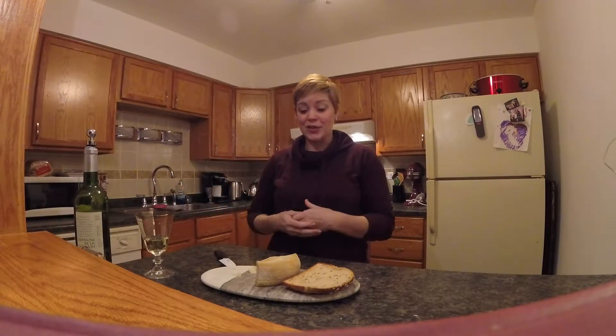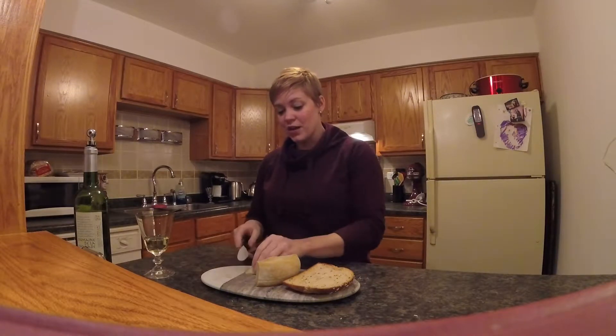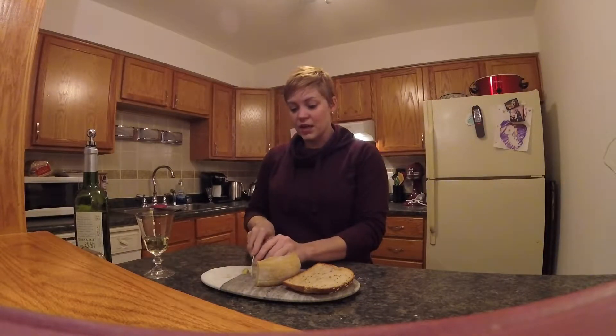This cheese is kind of interesting in that it is sometimes referred to as a vegetarian cheese. What people mean by that is they don't use animal rennet to curdle the raw milk when they start to make this cheese. Instead, they infuse the milk with an extract that comes from thistles native to Portugal, and that's how they get this cheese to start processing and curdling. I have never heard of a cheese that used anything aside from animal rennet, but I guess they exist.